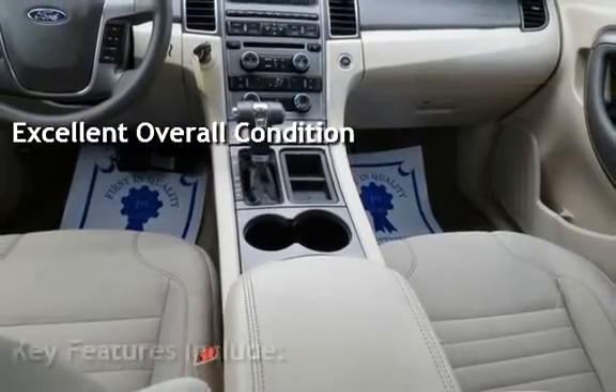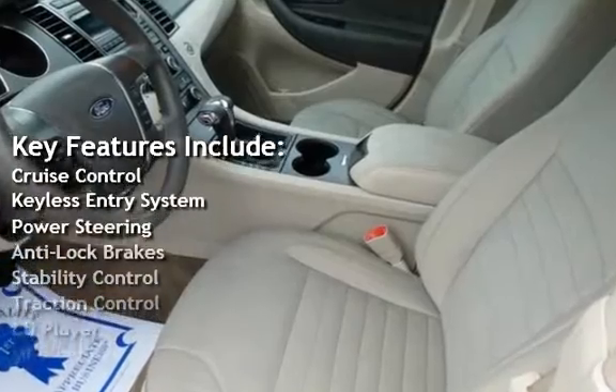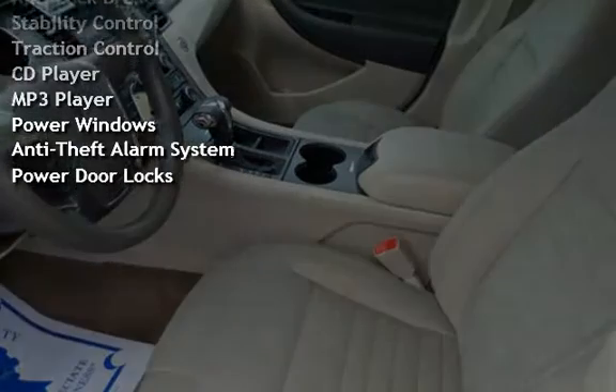Key features include cruise control, keyless entry, power steering, anti-lock brakes, stability control, traction control, CD player, MP3 player, power windows, anti-theft alarm system, and power door locks.